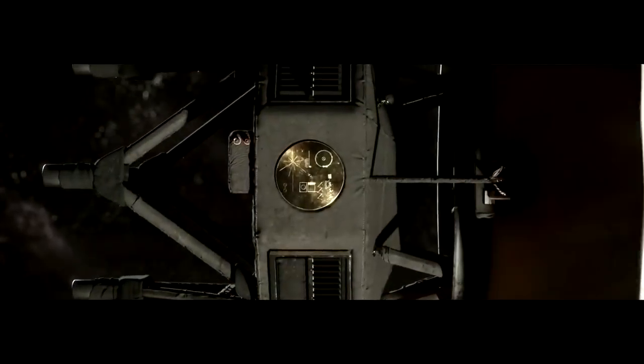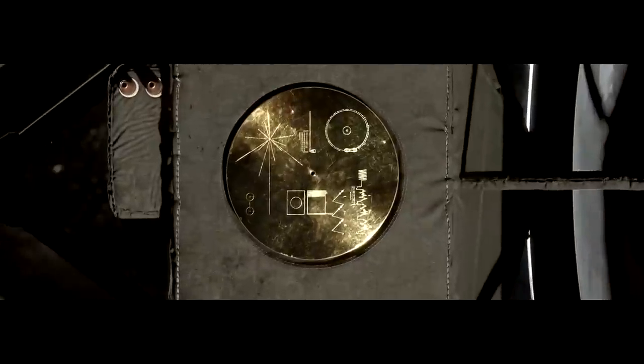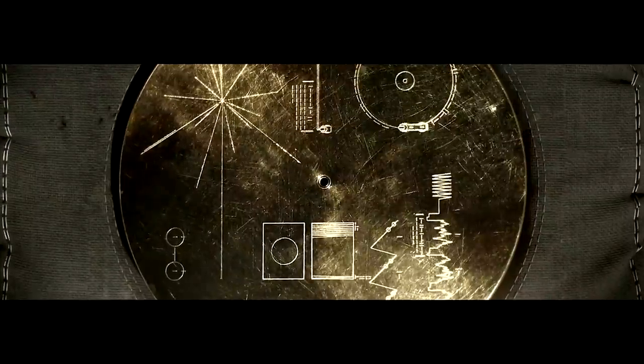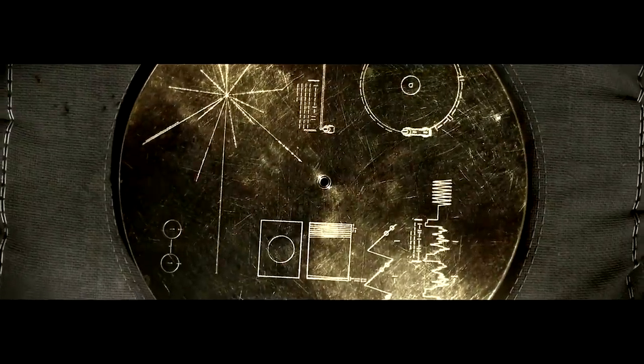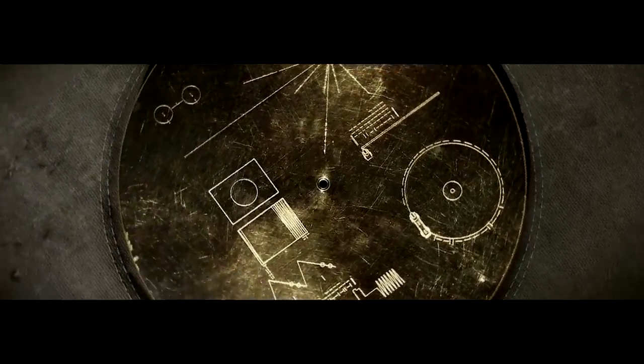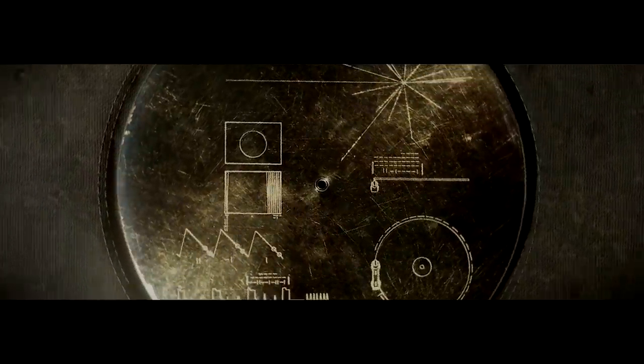It kind of goes in for a close-up of this golden disc — that is the golden record, which was kind of like a time capsule developed by Carl Sagan. It has tons of information with images, music, sounds, and maps about our civilization on Earth, so that any intelligent extraterrestrial beings who ever find it would hopefully be able to extract the data and learn about our culture and planet Earth.